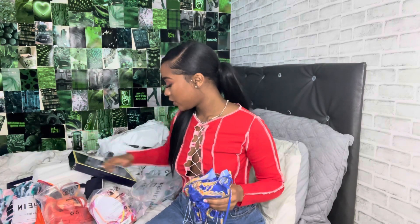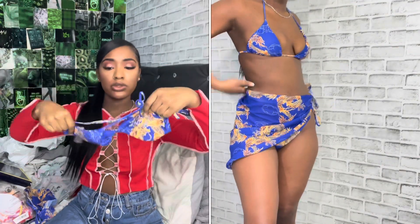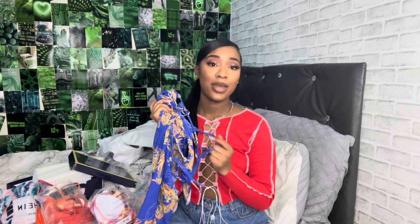I probably ordered at least six bikinis — I'm gonna be out of town for four days. Whatever doesn't get worn on my trip will be getting worn this summer. The next item I got was the same three-piece set but in this beautiful blue dragon print. This is so freaking cute, y'all — fire, fire, fire! I can't wait to wear this one.